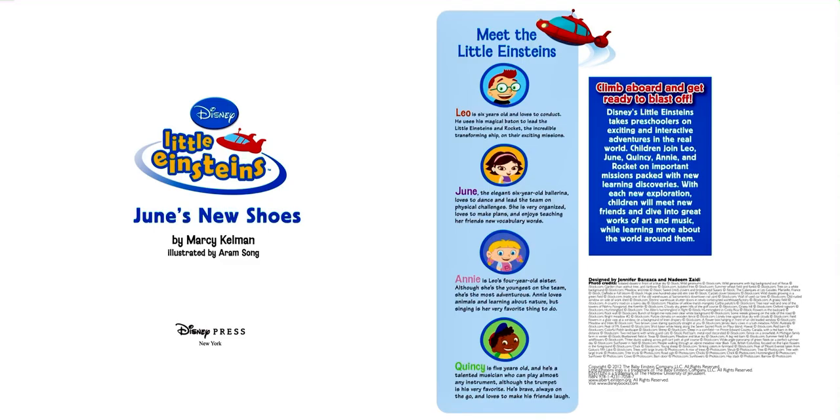Hi there and welcome to Storytime with Kay. Today we will read Little Einstein's June's New Shoes by Marcy Kelman and illustrated by Aram Song. This book was published by Disney Press in 2012.